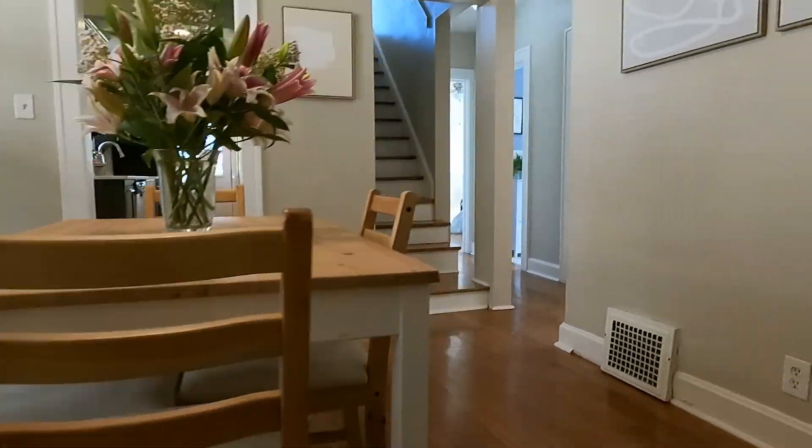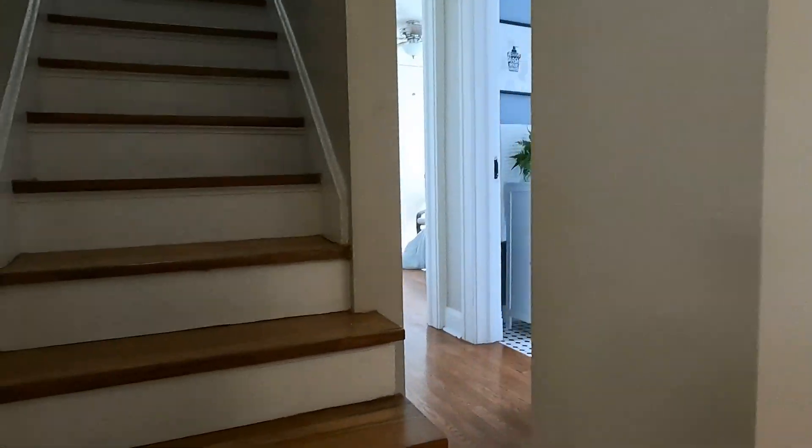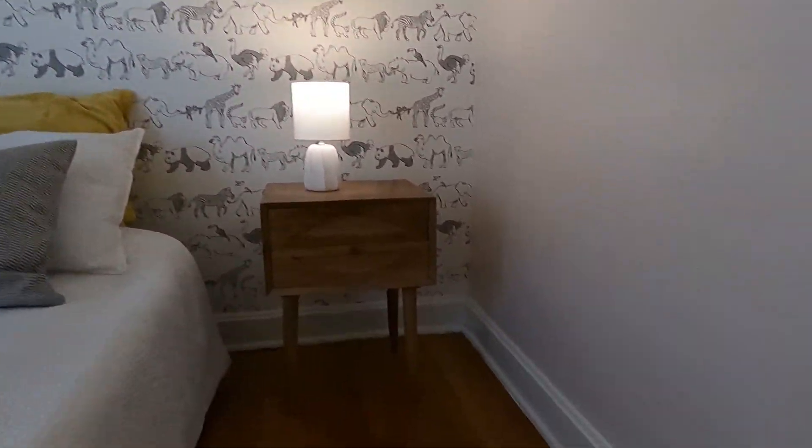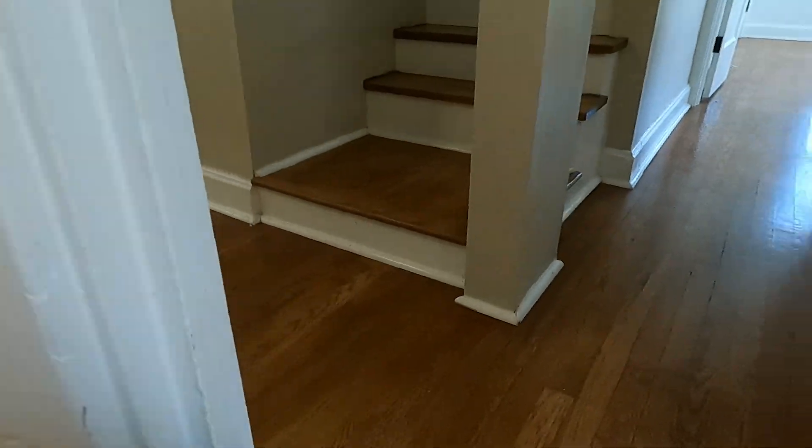And then we move in here to the dining room. We'll look at the bedrooms first. We have two bedrooms on the main level.